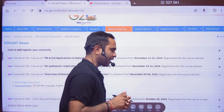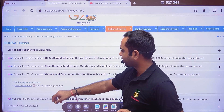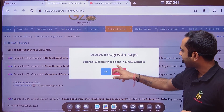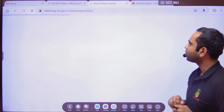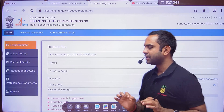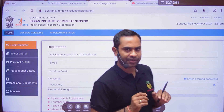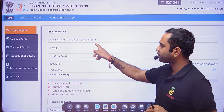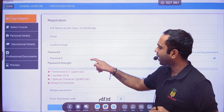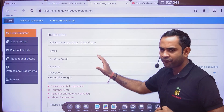The three courses available are Course IDs 153, 151, and 152. For Course 152, click on the online registration form — it will open an external website in a new window. Some details will be asked: your full name as per your Class 10 certificate, your email ID, confirm email ID, password, retype password, and then enter the displayed code after filling all this.